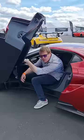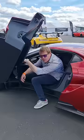Step in — all of the drama with the doors. This is a car that Ford made to go racing at Le Mans. We've got the carbon fibre tub, we've got the twin turbo V6.